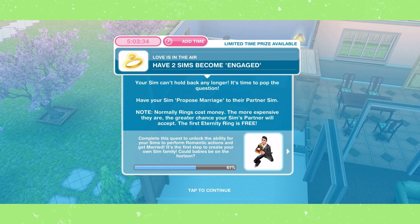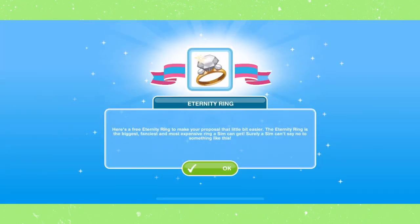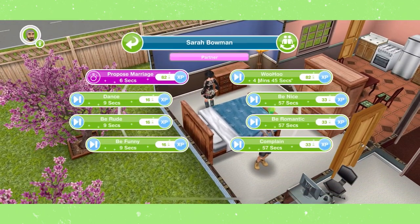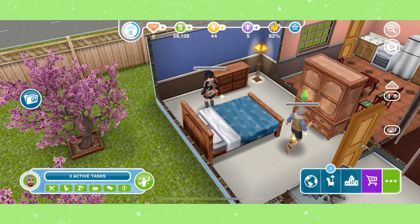Have two sims become engaged. From here, select the ring your sim wants to propose with. I made a more in-depth video on marriage on my channel, so definitely make sure you go check that out.